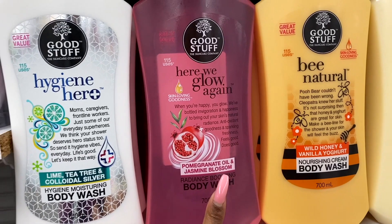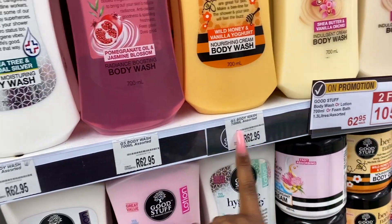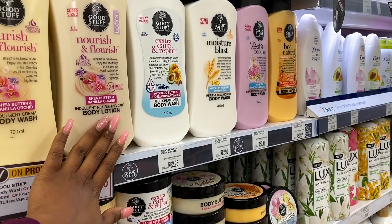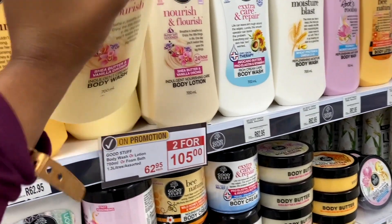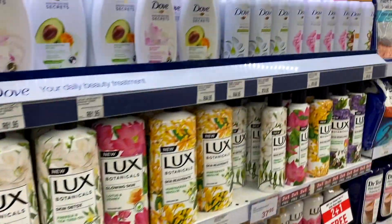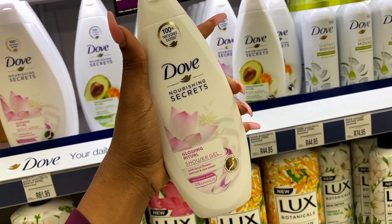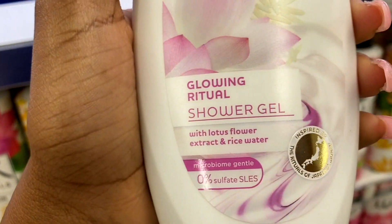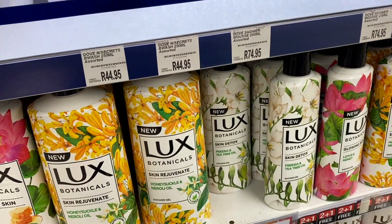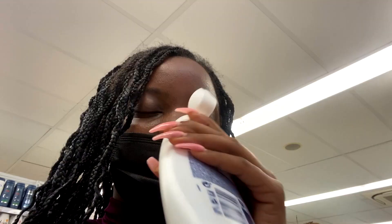This one is pomegranate oil and jasmine blossom, and this wild honey and vanilla yogurt is 62, 63 bucks. Over here we've got the body lotion and look at how big they are - 700 mils, you would have this for a really long time. This one with lotus flower extract and rice water would be really nice. Let me sniff it. The shower mousse - oh, it's not giving what it was supposed to give, but it does smell good.